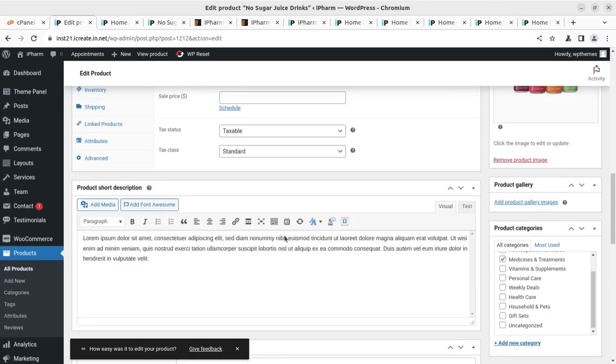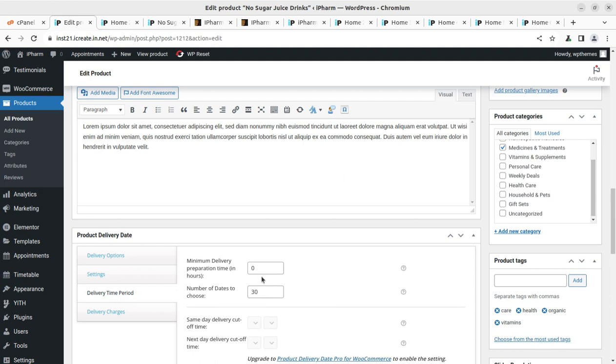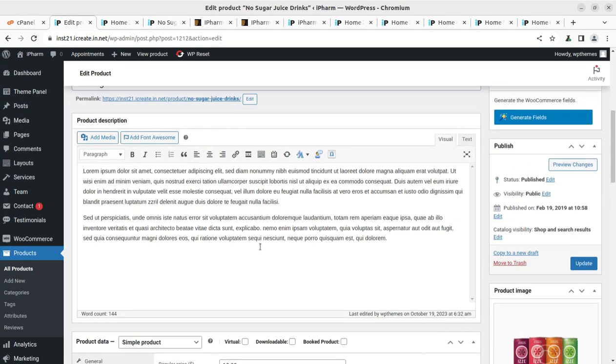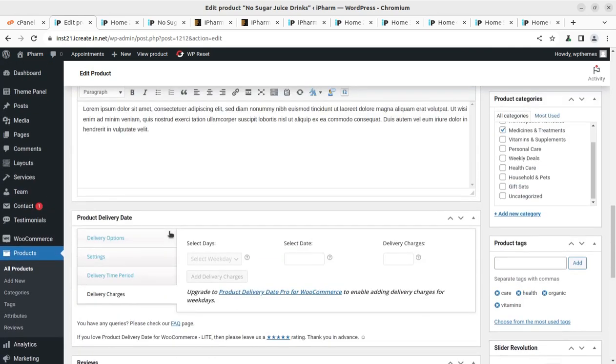You can set all delivery options product-wise. For a specific product you can set the delivery time period — for example, minimum delivery preparation time in hours. You can enable delivery time and set same-day delivery cutout times. Same-day delivery settings can be configured here if it is available — that is a premium feature under Product Delivery Date for WooCommerce. Delivery type and delivery charges can all be set per product.